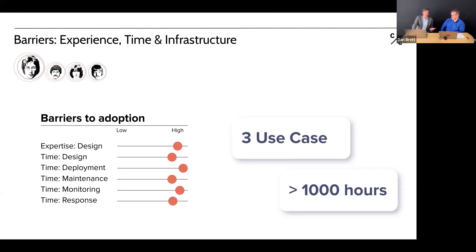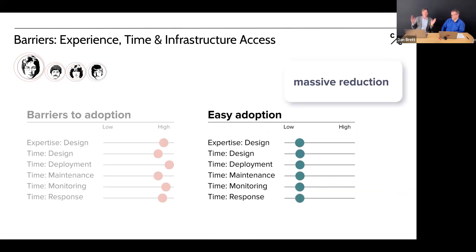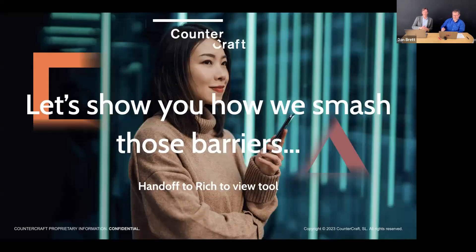We want to drastically reduce all of these: expertise, time for designing, deploying, maintaining, monitoring, and responding. We want to bring them from high to low. Those are the barriers. We want to smash them. I'm handing over to Rich, who'll walk through how our system addresses the expertise problem and the time challenges. We'll interact a bit, then I'll return at the end to wrap up and take questions.